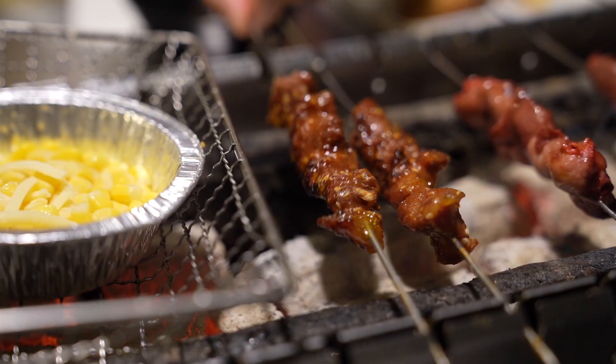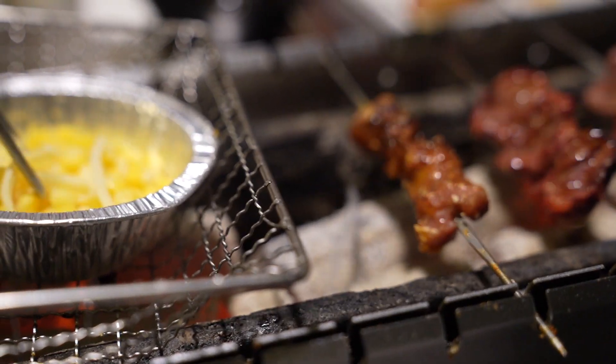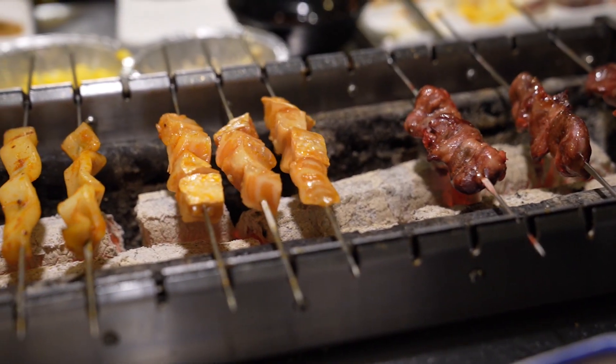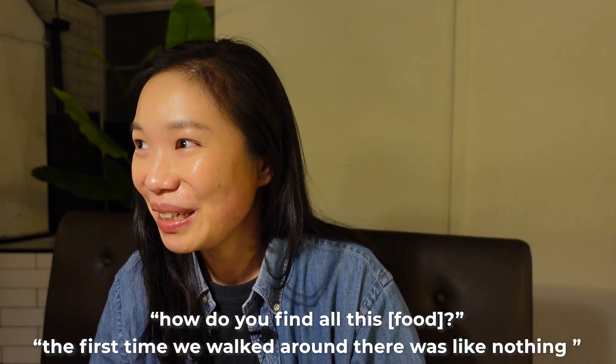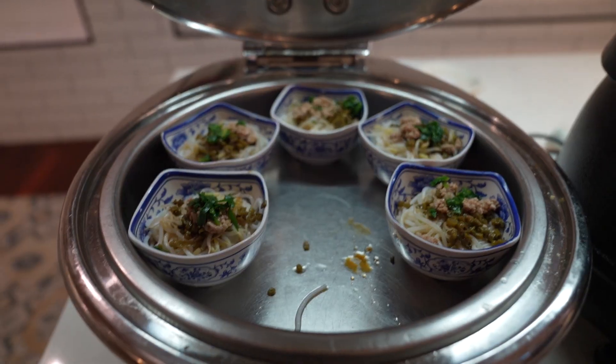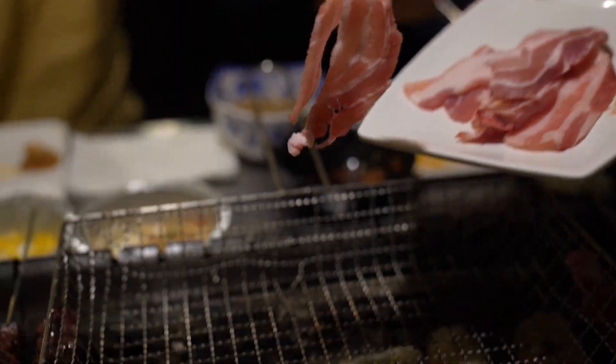My brother didn't really like the pork neck but I actually prefer it over the lamb. Now grilling we have chicken hearts, salmon, and calamari. We've also got some sour plum juice. My sister kept coming back with more and more food — she found chicken wings, dumplings, pork belly, and a noodle soup dish.